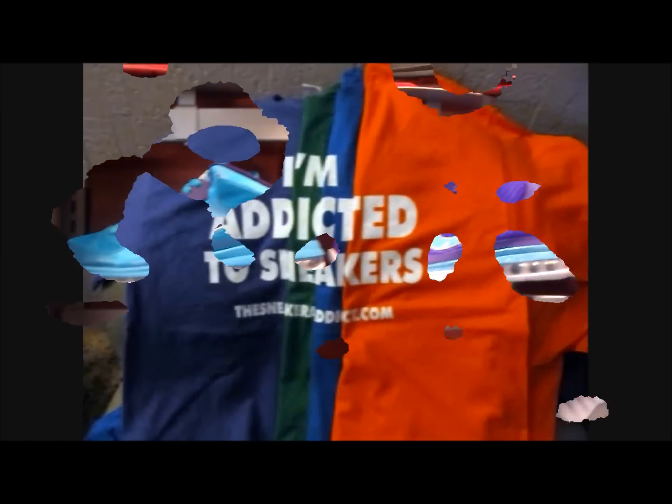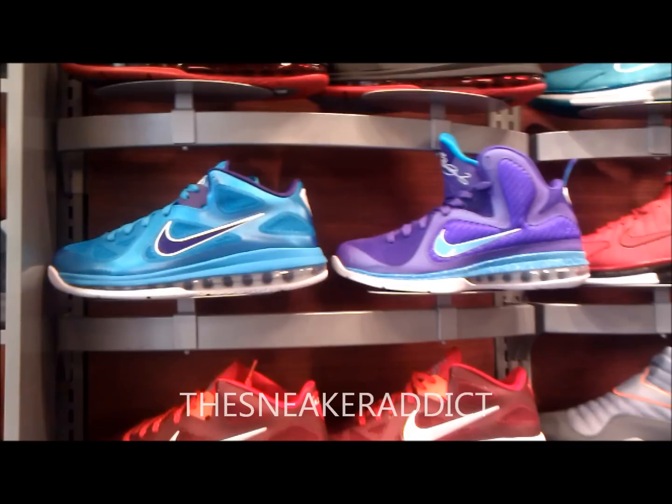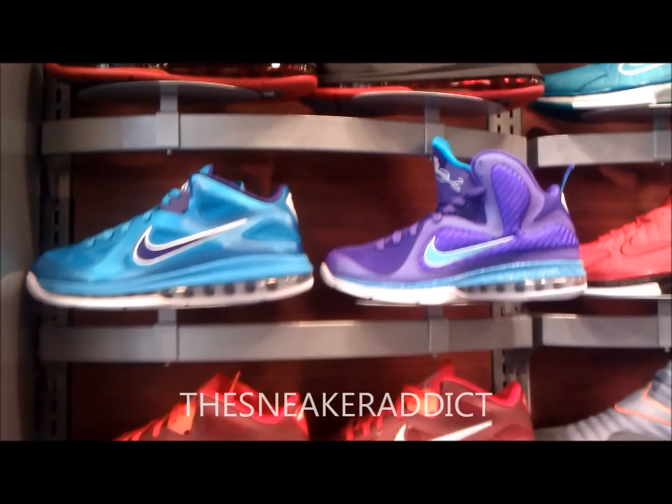I'm an addict for sneakers. What's good, what's good? Back up in the building. YouTube.com forward slash the sneaker addict. I go by the name of DJ Delz. Brand new video.